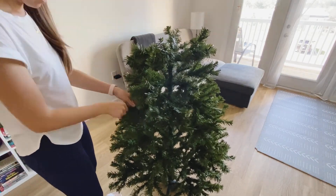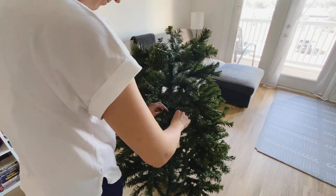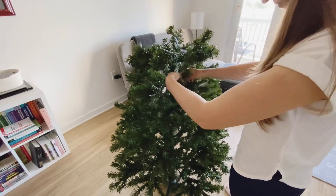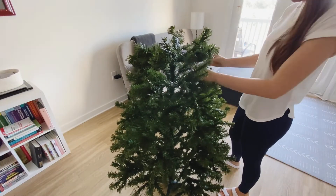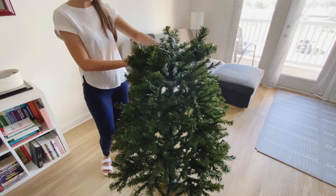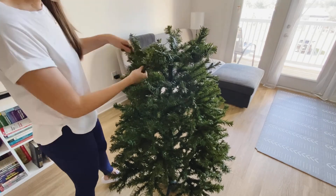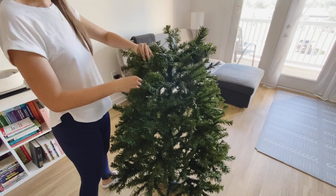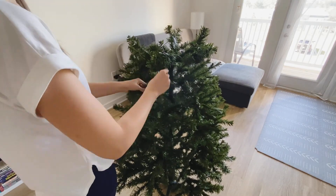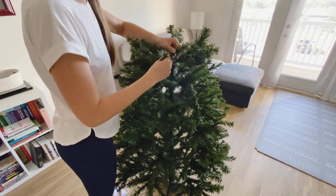Maybe in the future I'll even try a natural pine tree, but this time around we were not going to be at home for most of December, so there was no point in getting a natural tree — it was just gonna die. We weren't gonna be there to water it every day and we weren't gonna get to enjoy it really, so I decided just to get an affordable artificial tree and we'll go with that this year.